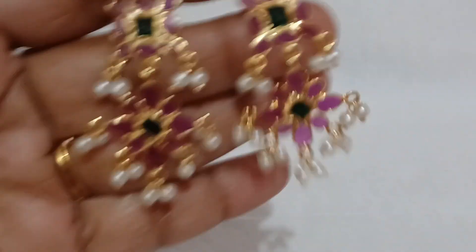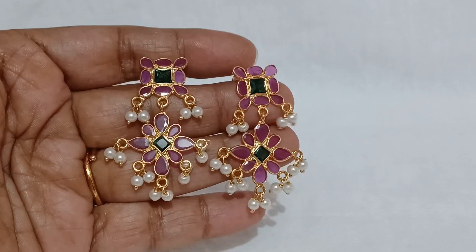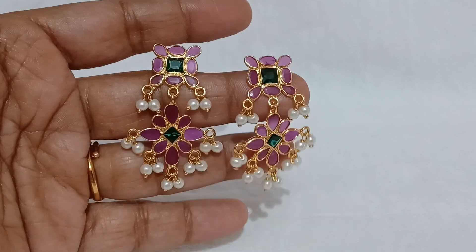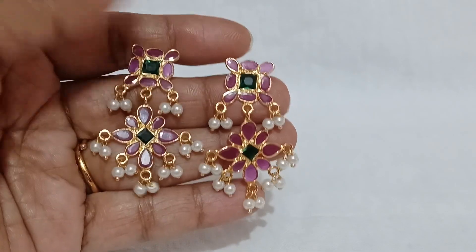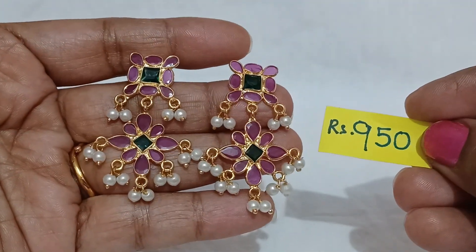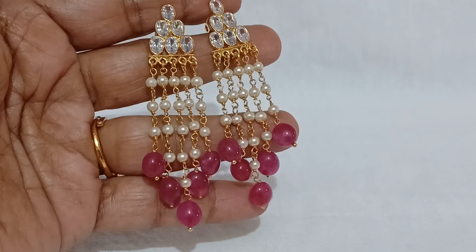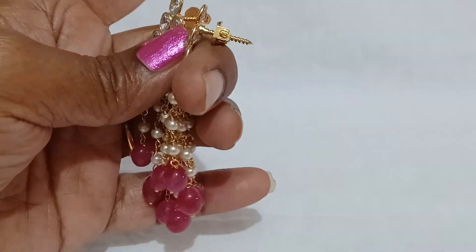Another beautiful pearl earrings — complete ruby and pearl combination. Very decent, very lightweight. Feels like a perfect earring. Back side — screw system. Price is 450 rupees. Next one is beautiful — pearl with dark pink color beads. Very decent. Back side — screw system.